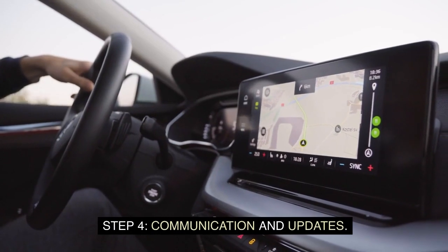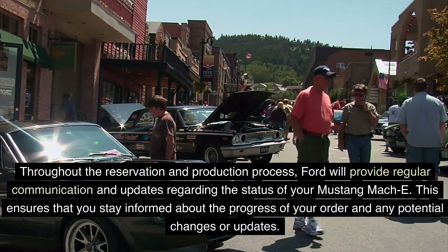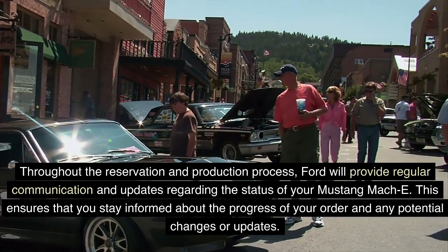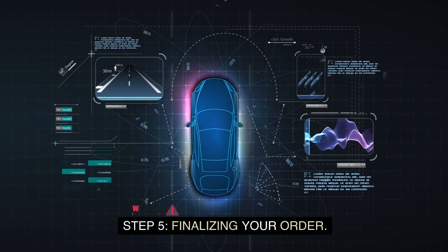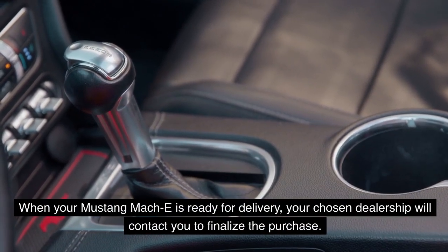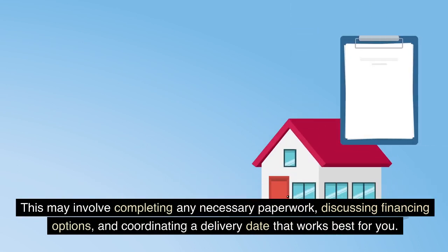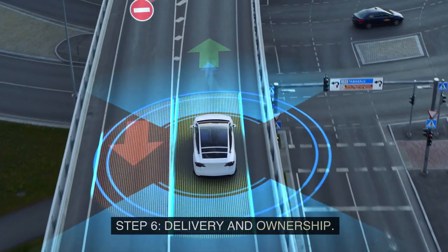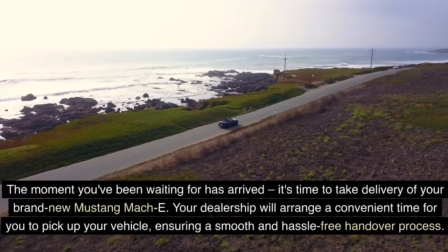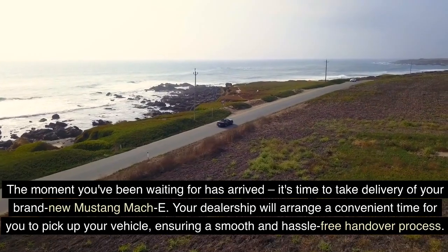Throughout the reservation and production process, Ford will provide regular communication and updates regarding the status of your Mustang Mach-E. When your vehicle is ready for delivery, your chosen dealership will contact you to finalize the purchase, completing any necessary paperwork, discussing financing options, and coordinating a delivery date. Your dealership will then arrange a convenient time for you to pick up your vehicle, ensuring a smooth and hassle-free handover process.